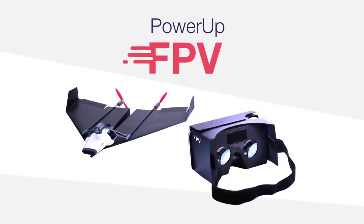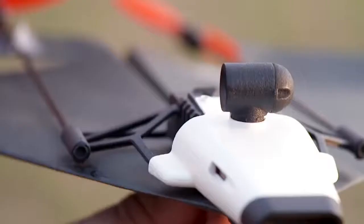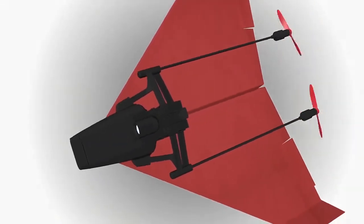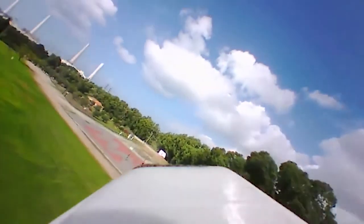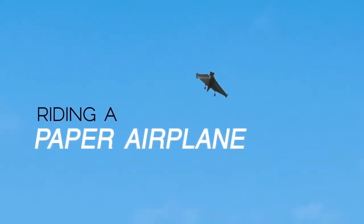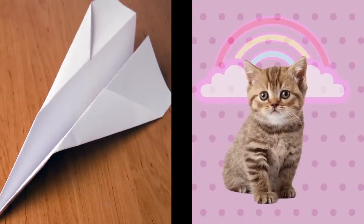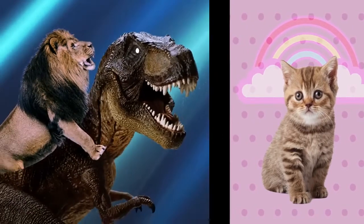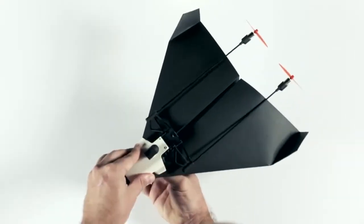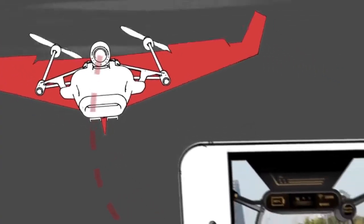Power-Up FPV: the first-ever paper airplane drone with a live-streaming camera. Using state-of-the-art technology, Power-Up FPV lets you see what your plane sees — to put it differently, you feel as if you are flying through the air riding a paper airplane. Just take a piece of paper, fold it into a plane, attach the module, put your phone in the cardboard viewer, and you're ready to fly.